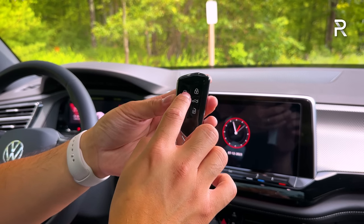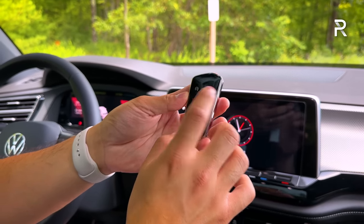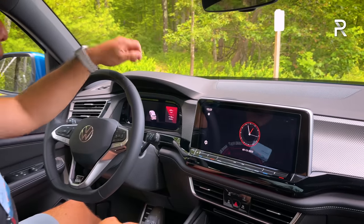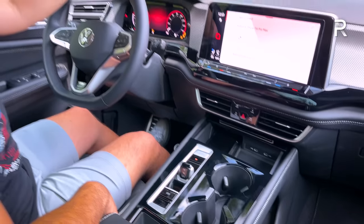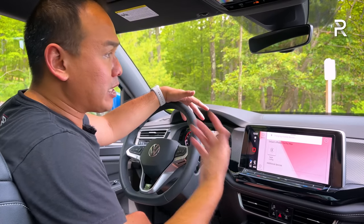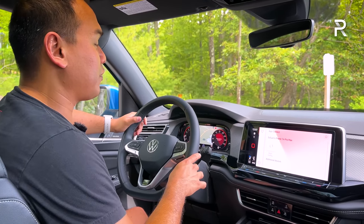The fob has buttons for remote start, lock and unlock, power liftgate function, and panic. With the Volkswagen CarNet app, you can also ping the vehicle through your phone. The start-stop button is right here by the shifter — an interesting rectangular shape. When you start it up, it has a traditional starter noise because this is not a mild hybrid or hybrid vehicle — no electrification assist.